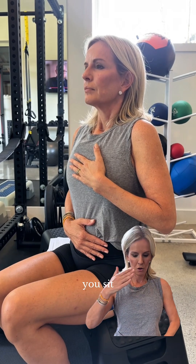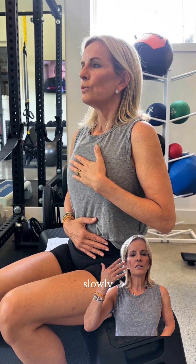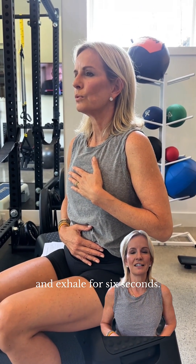This is when you sit with one hand on the chest, one hand on your belly, and you inhale slowly through your nostrils with closed lips for four seconds, and exhale for six seconds.